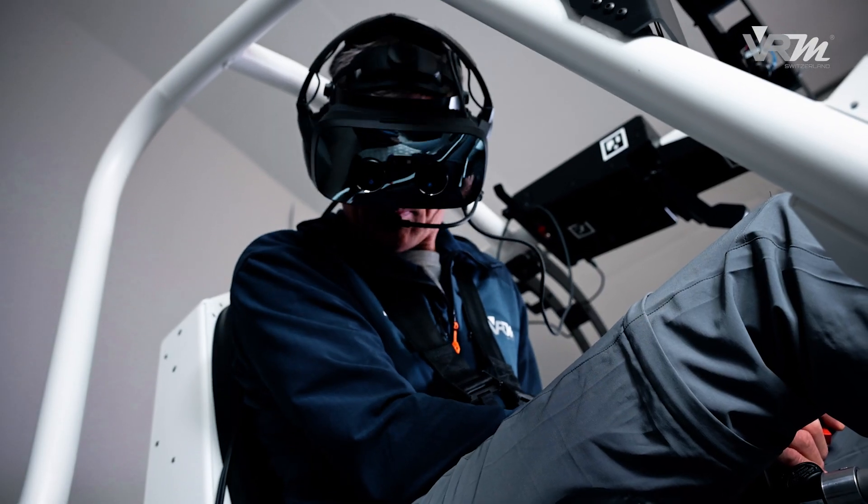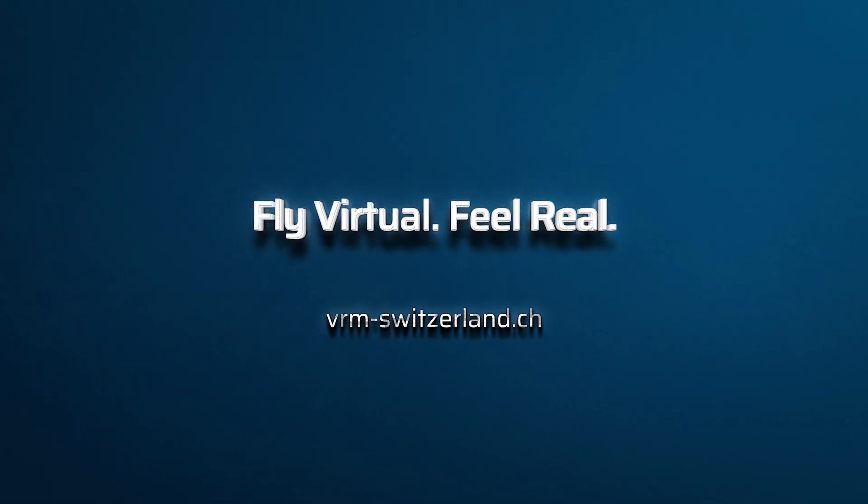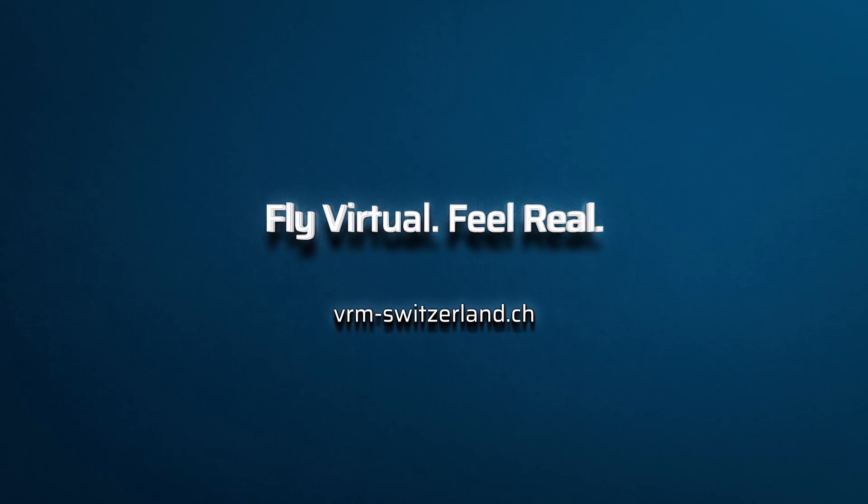The VRM flight training solution sets new standards in helicopter training. Try it out. Fly virtual. Feel real. Learn more at www.vrm-switzerland.ch